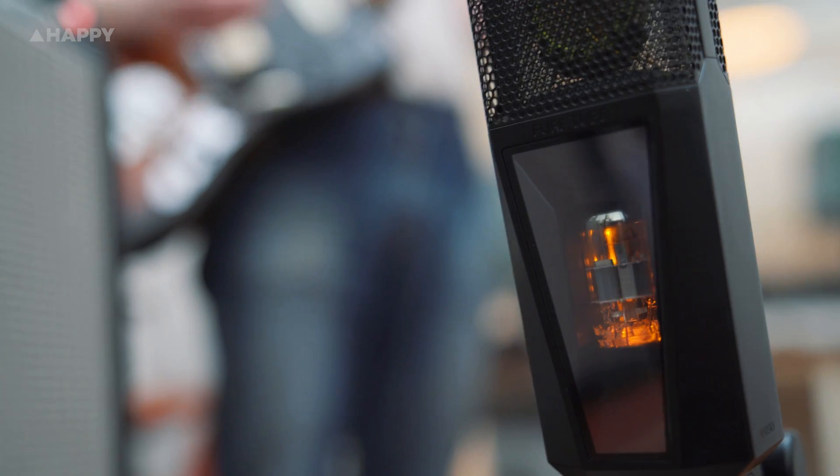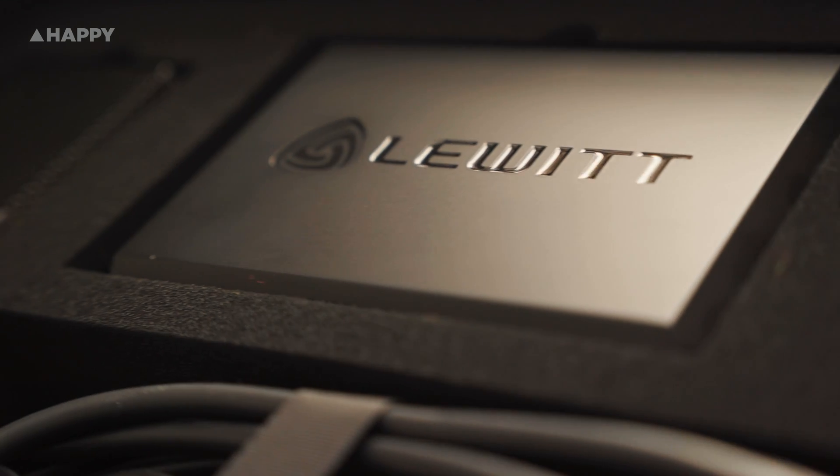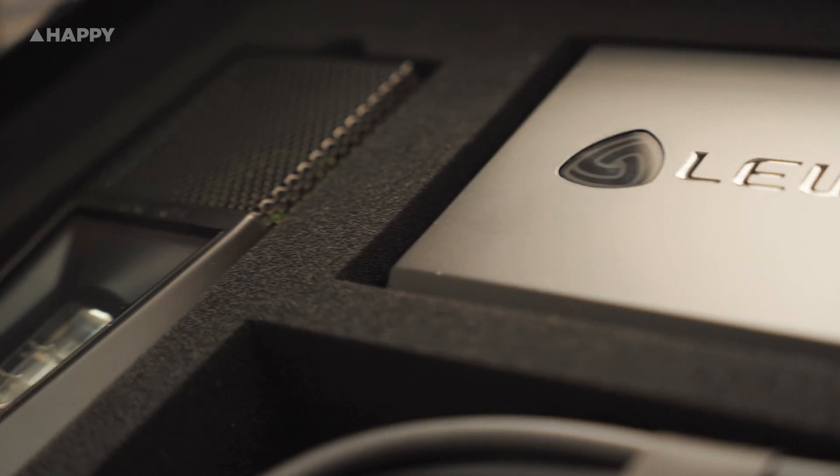And there we have it — the Lewitt Pure Tube Microphone. Modern, high output, a little tuby and never harsh. Definitely detailed in the top end and not boomy down the bottom. It also seems to take EQ really well should you want to EQ the hell out of it. And having an exceptionally low noise floor means you can really squish this thing with a compressor if you want to.